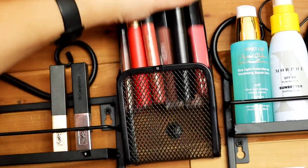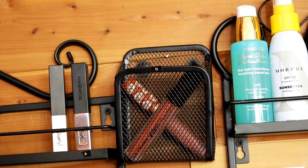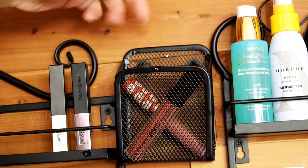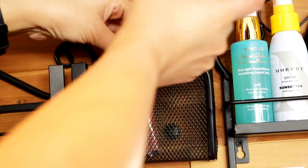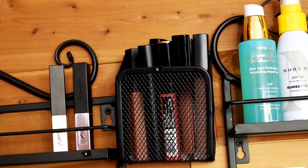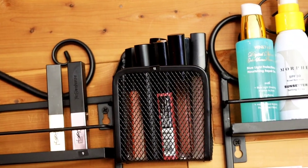I keep all of my liquid long lipsticks in this container over here. I get the feeling these were meant to be placed in lockers, but I just use a nail and put them against the wall. I will find all of these on Amazon and leave the links down below.